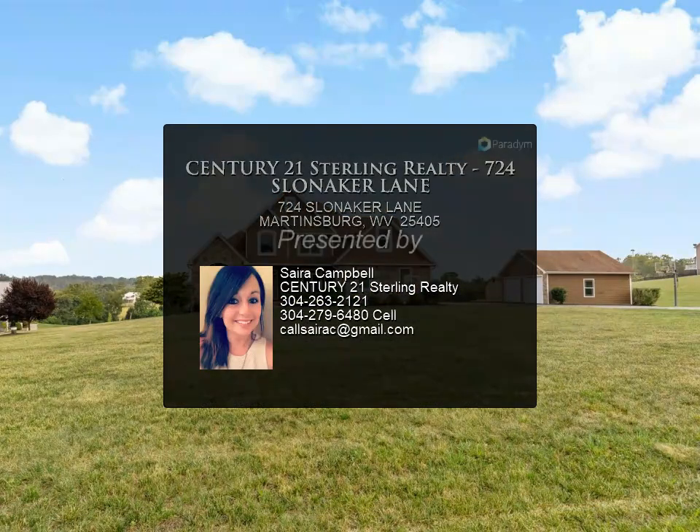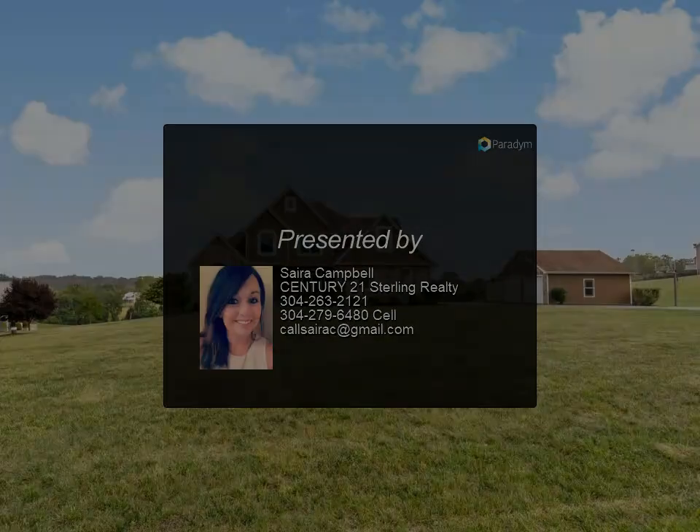Beautiful custom landscaping and a 24 by 24 additional detached two-car garage. This home will impress all your guests, and is conveniently located near the VA hospital and additional shopping.